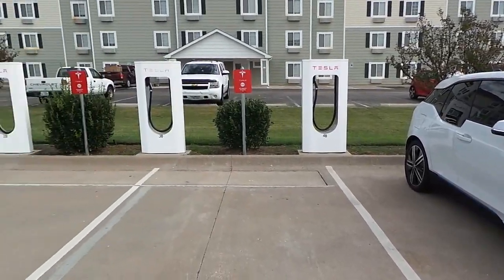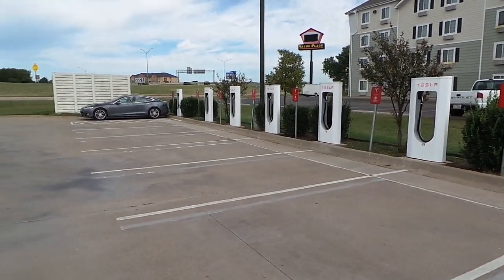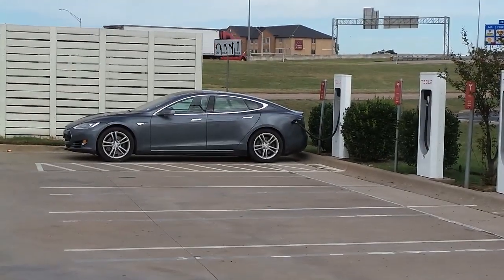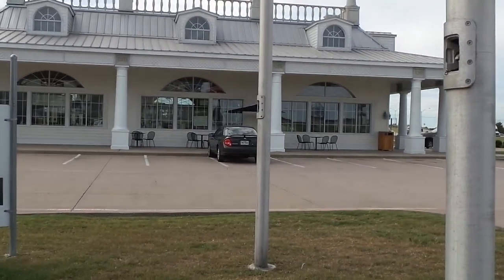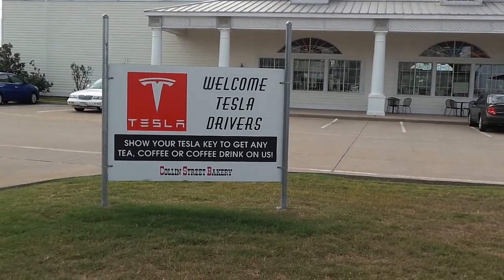We stopped at a Tesla supercharging station. There's no way these stations will ever work with either of our electric vehicles, but it's still cool to see — somebody was there charging up their Tesla. They put the station in Waco because it's a halfway point between Austin and Dallas, a good place to recharge, and it's next to a Collins Street bakery. And guess what? No huge line here to wait in.